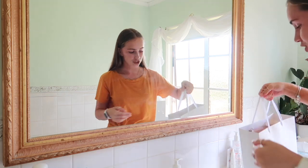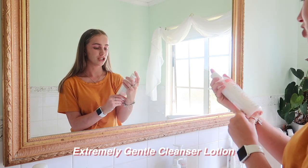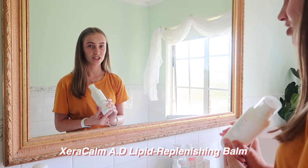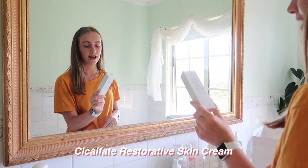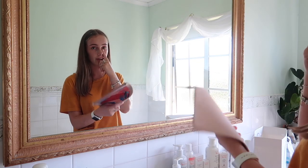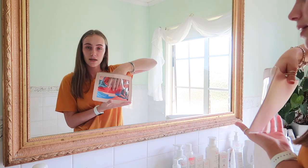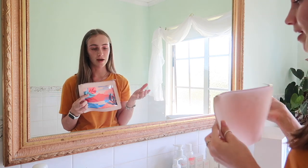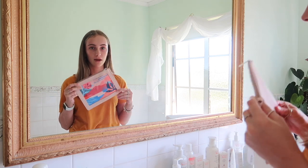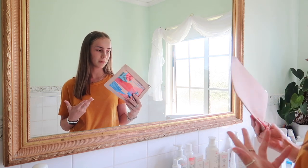They sent me nine products: the Xeracalm liquid replenishing cleansing oil, extremely gentle cleanser lotion, skin recovery cream, soothing eye contour cream, thermal spring water, Xeracalm AD lipid replenishing balm, SPF 30 plus facial sunscreen moisturizer, Cicalfate restorative skin cream, and Cicalfate repair lip balm — plus a cute clear bag. Avène is available in most pharmacies and often has gift-with-purchase deals.